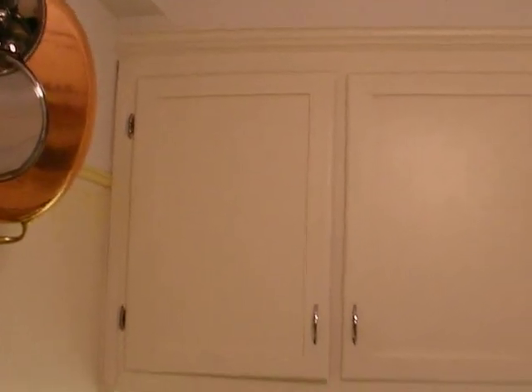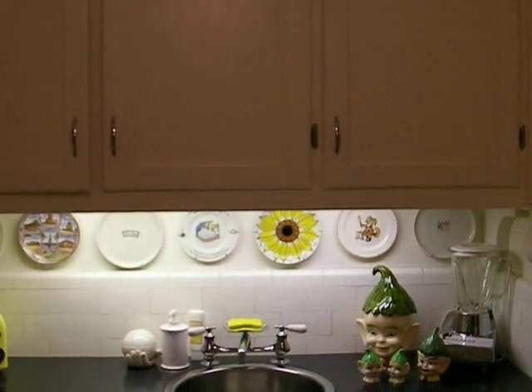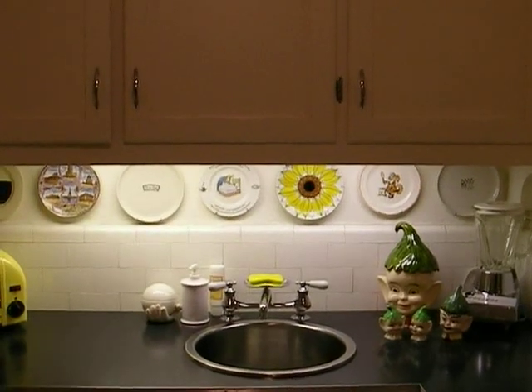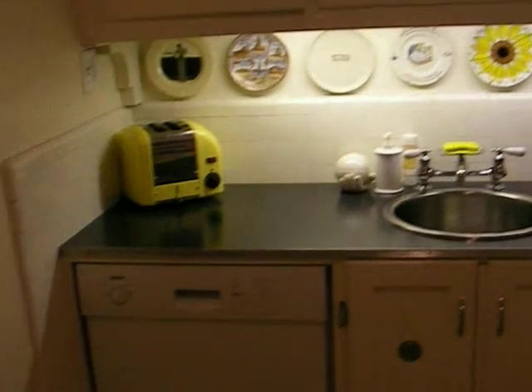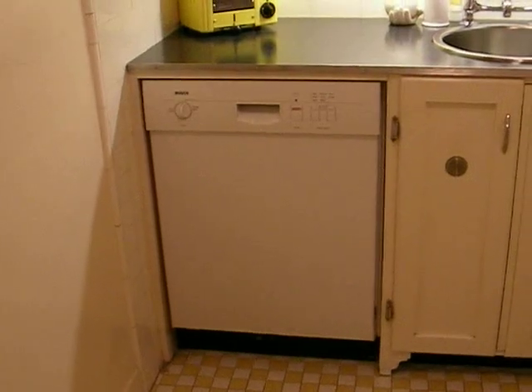The cabinetry that we added is very practical for the city — it's nice and efficient. We added task lighting, or under-cabinet lighting, which is good for lighting up the prep surfaces. We also concealed a dishwasher, which is very practical, under the cabinet.